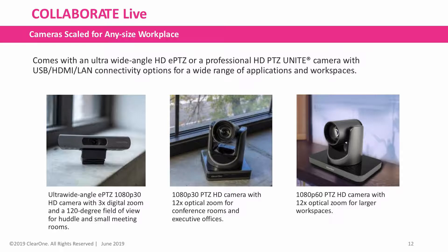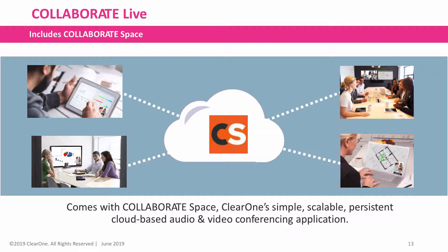HDMI, and LAN connectivity options for a wide range of applications and workspaces. They also come with Collaborate Space built-in — ClearOne's simple, scalable, persistent cloud-based audio and video conferencing application.